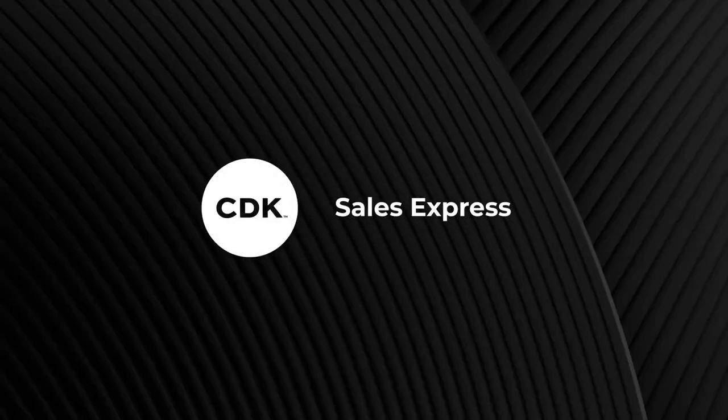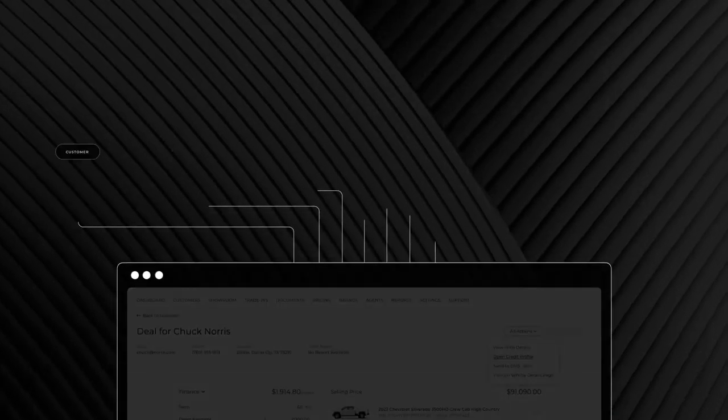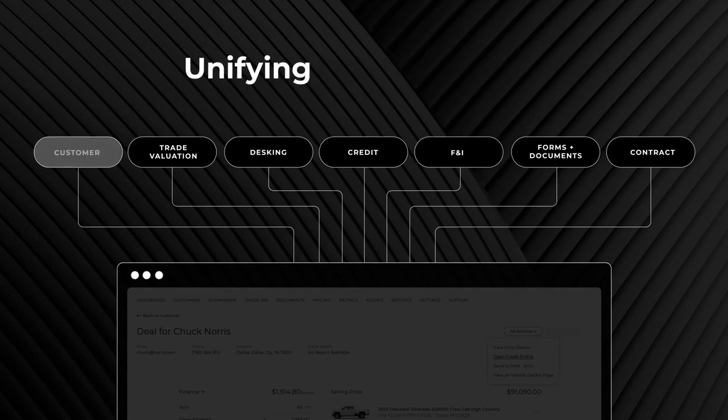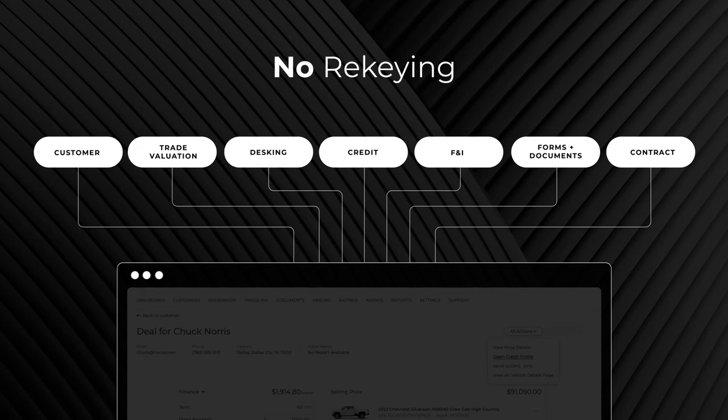Introducing CDK Sales Express, the only single screen interface that lets you easily access everything you need to complete a sale, unifying your data and workflow so there's no time lost re-keying.